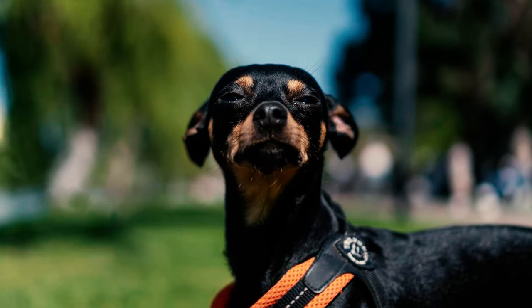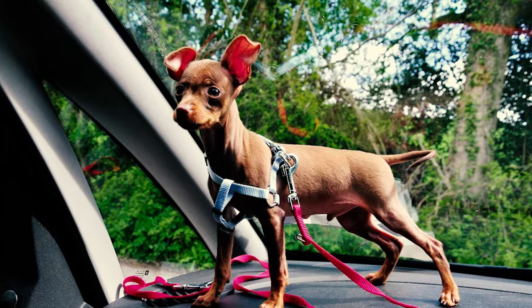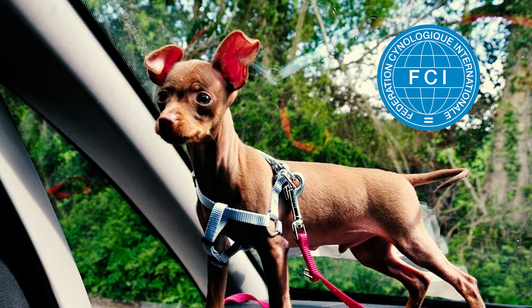Fact 22: The Russian Toy used to be called the Russian Toy Terrier until 2006, when the word 'Terrier' was dropped from the name after being recognized by the Fédération Cynologique Internationale.